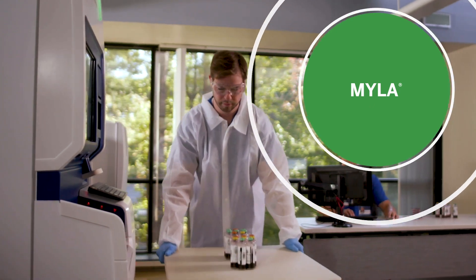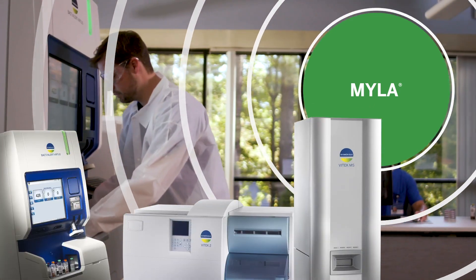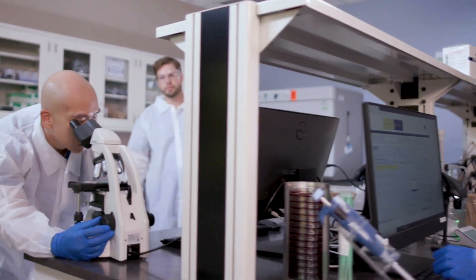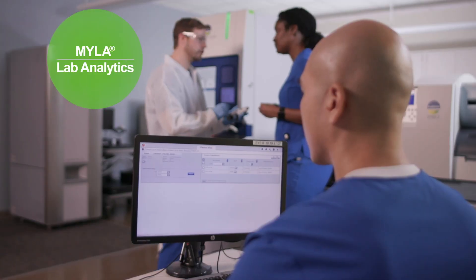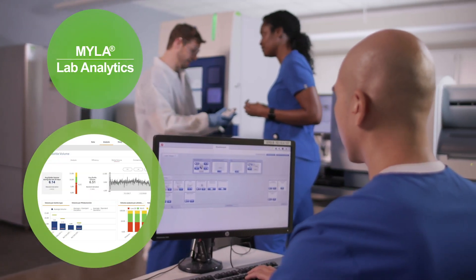Myla gives us a real-time overview of our BU Miriu connected instruments with flexible, insightful reports. With Myla connected to our Virtuo system, our staff can monitor instruments both locally and remotely. Customizable reports can be easily generated through Myla lab analytics, the advanced data visualization tool from Myla.